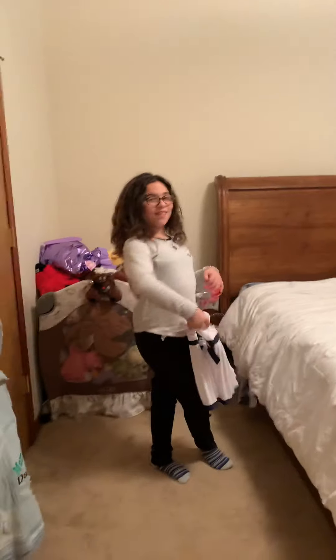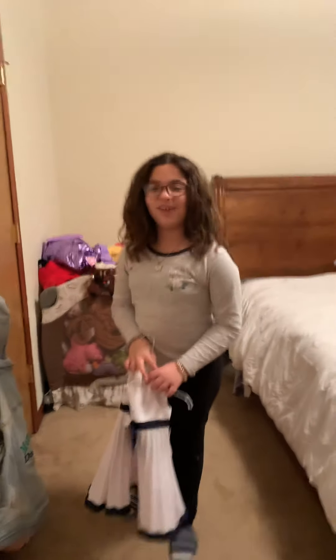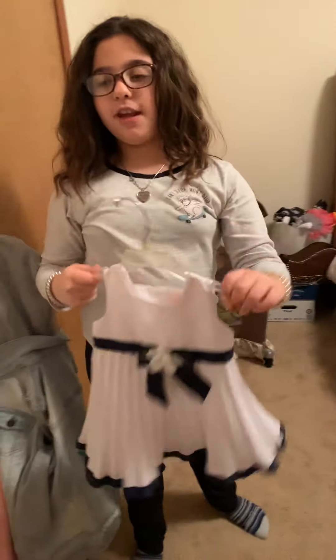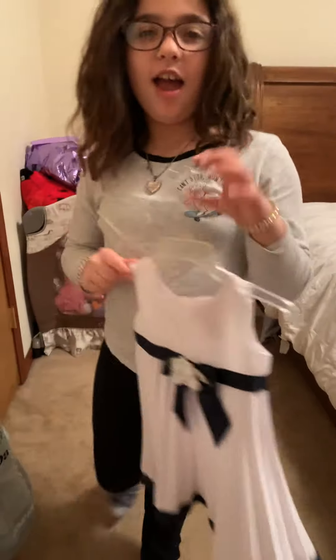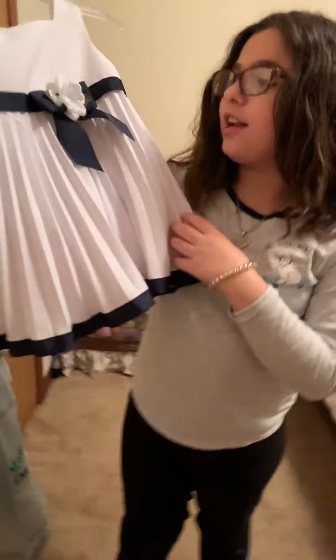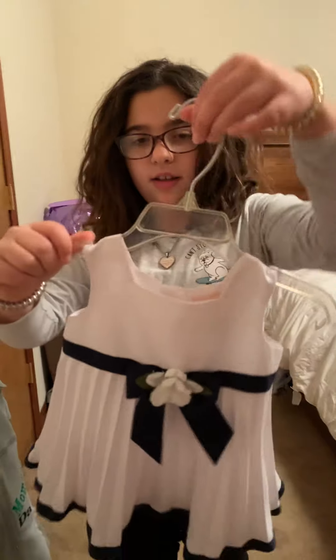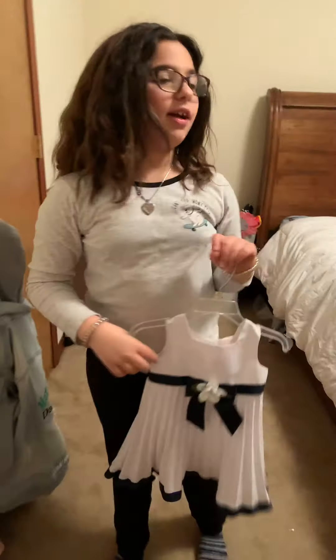Hey guys, it's me, the weirdo, and today we're going to be filming my dog's wardrobe. We don't know if this fits her yet because she normally wears a size four toddler. This is a dress that probably won't fit her — she's more of a medium dog — so yeah, this is a dress that might fit her.